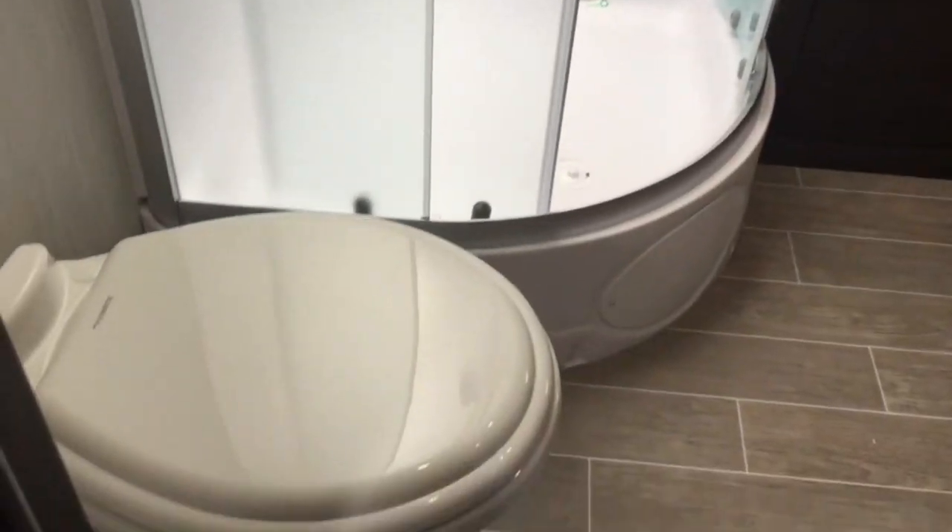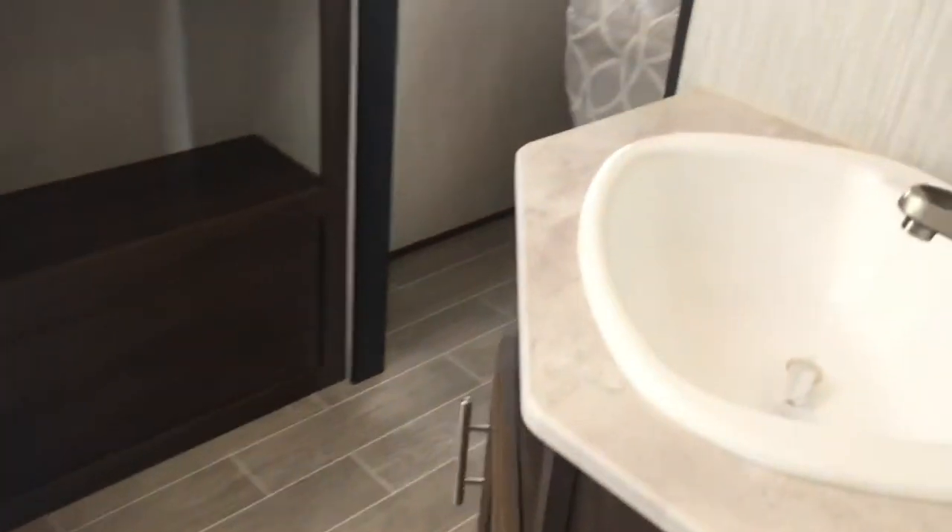We also have a very good-sized bathroom with a nice stand-up shower in the corner.